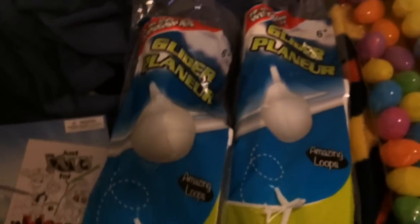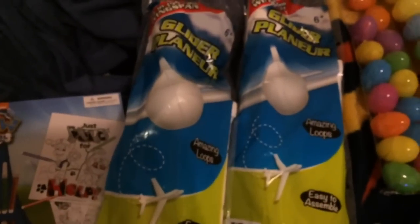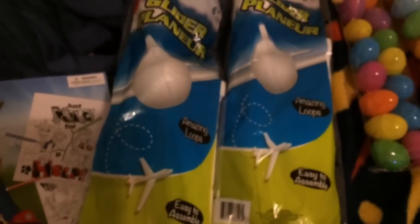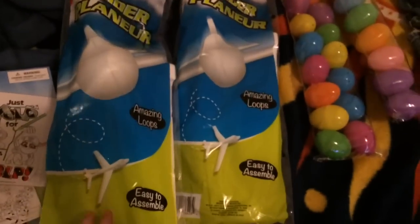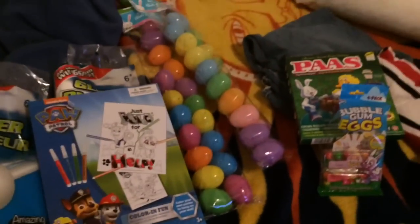And then these glider planes — amazing loops, easy to assemble, they're just foam. We picked up two because we got him a smaller one for his stocking and he loved it but he broke it, so we picked up two since we know he's gonna break them.